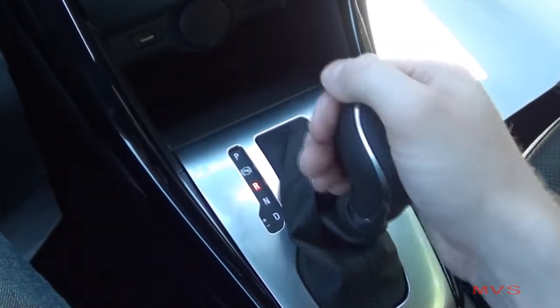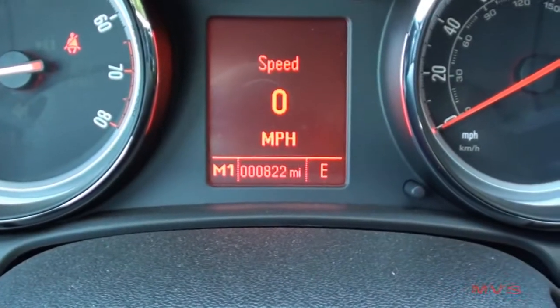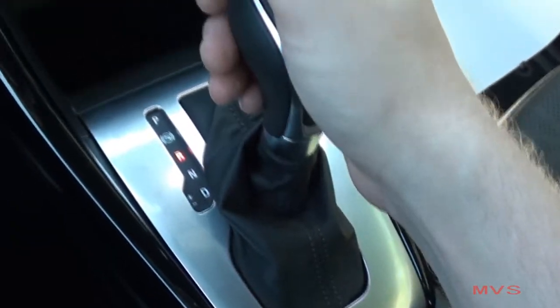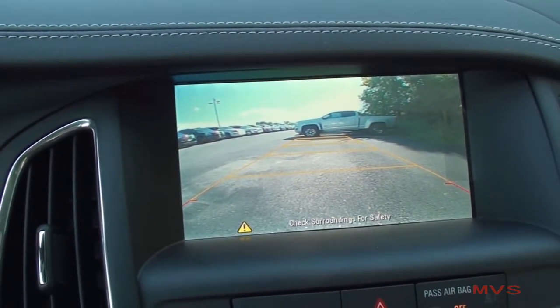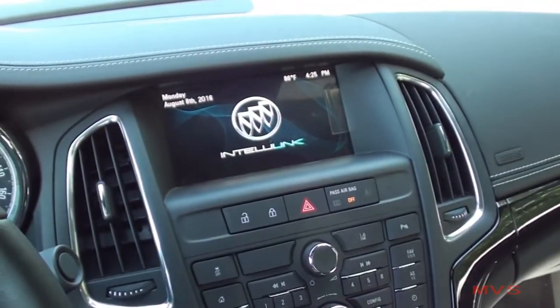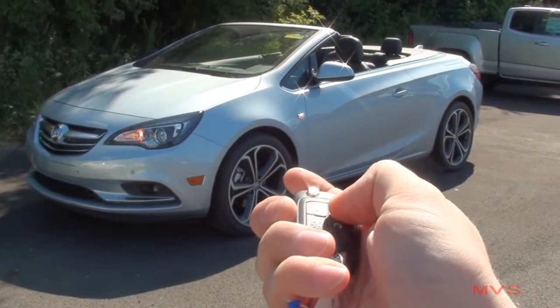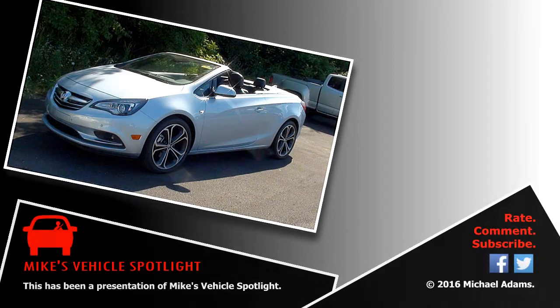Power is sent to a 6-speed automatic transmission with Manumatic Shifting feature. Once in reverse, the rear-view backup camera is displayed. And that concludes today's MVS on the 2016 Buick Cascada Premium. I'll see you next time right here on Mike's Vehicle Spotlight.